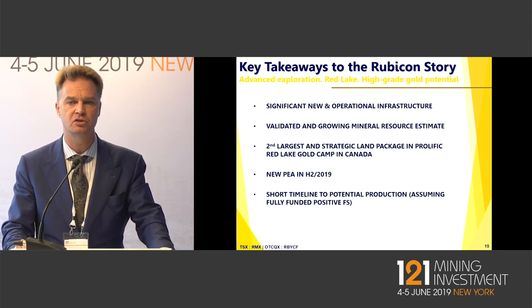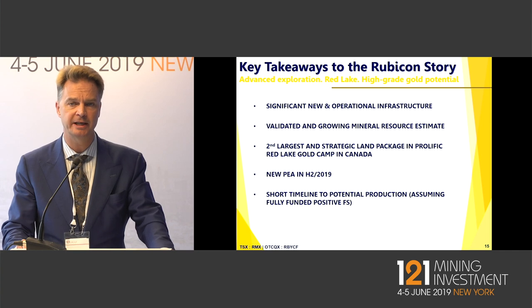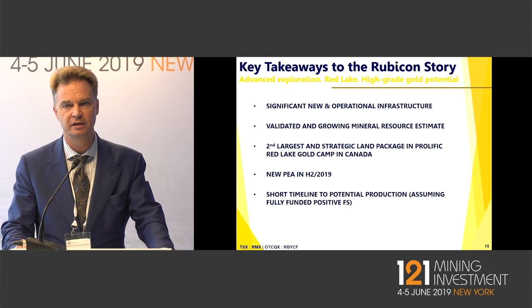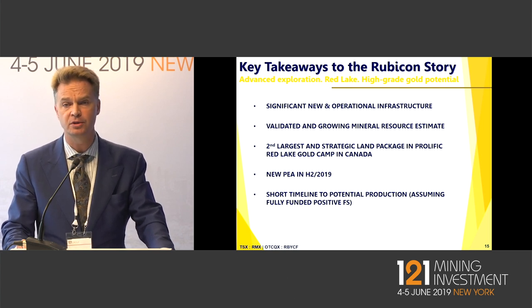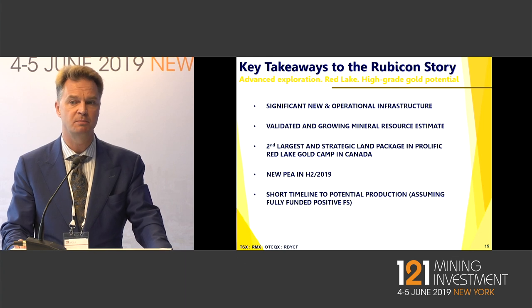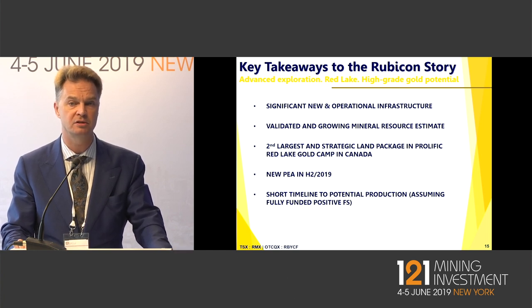The land package in Red Lake — 28,000 hectares — is extremely strategic and creates huge opportunities for Rubicon down the line once we start exploring there. The project economics will be out in August of this year, and we expect those to be extremely robust and show significant upside from where we're currently valued. If we green-light it through to commercial production, that's a relatively short 15-month ramp-up period, with this mine in commercial production in Red Lake, Northern Ontario — one of the safest mining jurisdictions in the world and one of the most prestigious gold mining camps.